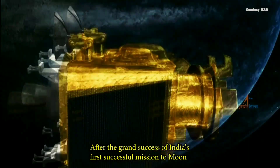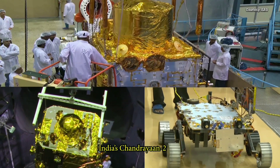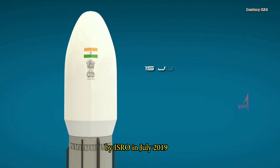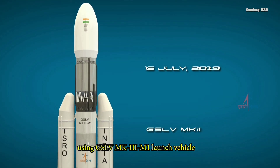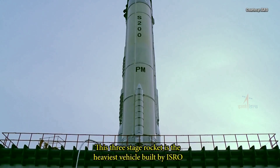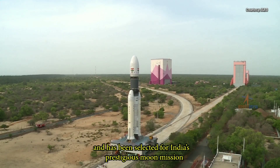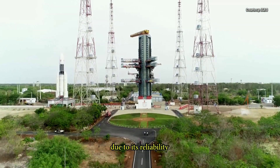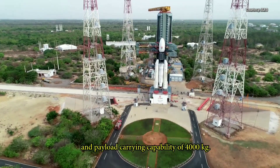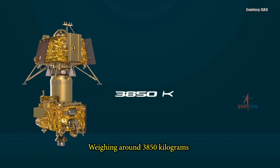After the grand success of India's first successful mission to the Moon, Chandrayaan-1, India's Chandrayaan-2 is all set to be launched by ISRO in July 2019 using GSLV Mark III M1 launch vehicle. This three-stage rocket is the heaviest vehicle built by ISRO and has been selected for India's prestigious Moon mission due to its reliability, versatility and payload carrying capability of 4,000 kg. Weighing around 3,850 kg,